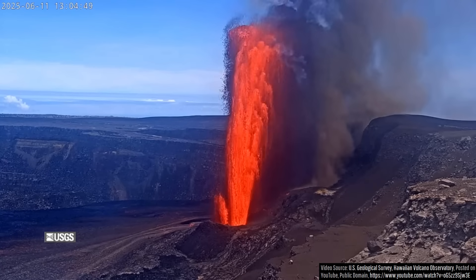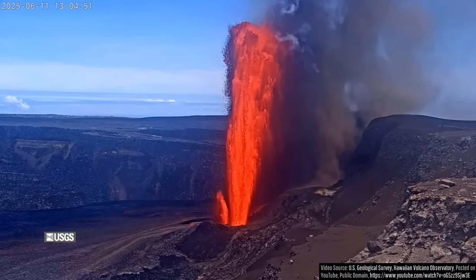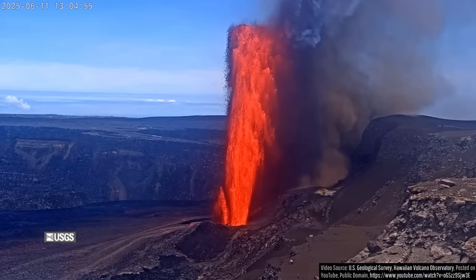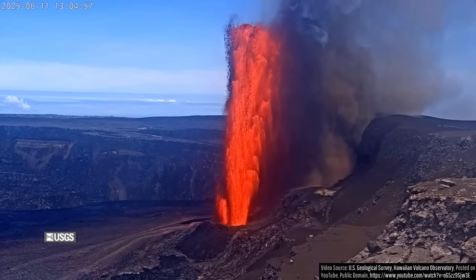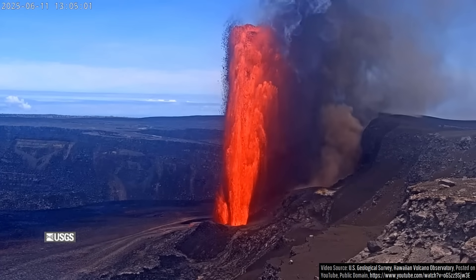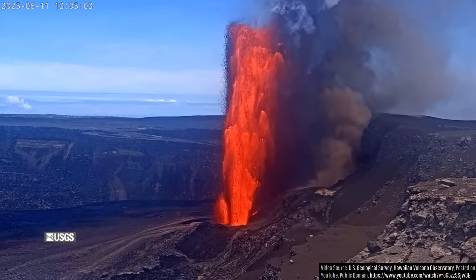If you do view these towering lava fountains during the expected episode 26, which is likely to occur sometime between June 16th and June 21st, you might experience a hazard not frequently associated with this shield volcano: ashfall.